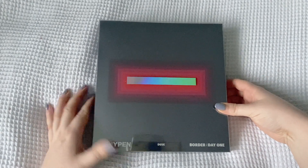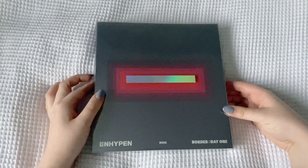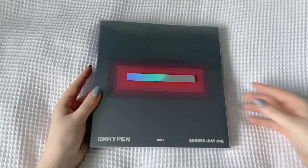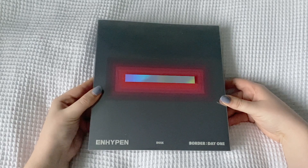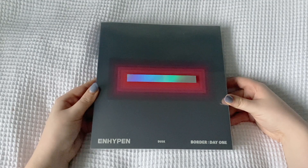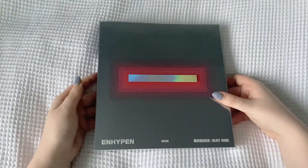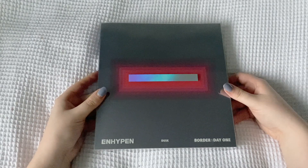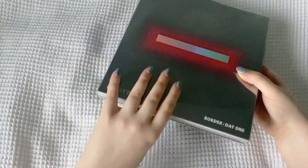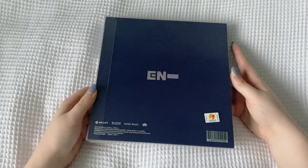Today we're going to do a quick unboxing of ENHYPEN's Border Day 1. This is super reflective so I'm going to try my best not to show my face. This is the dusk version - I picked a random version when I ordered my NCT Dream albums and the Hello Future repackage, because I wanted to have at least one copy of both their albums. I do already own Carnival. As this one came out in November last year, it won't be too in-depth - we'll just see the inclusions and the photobook.